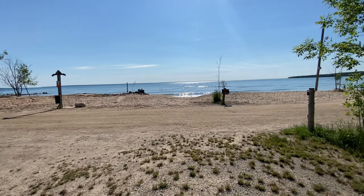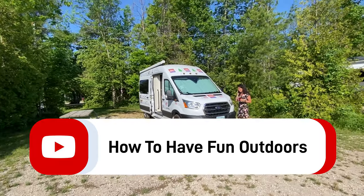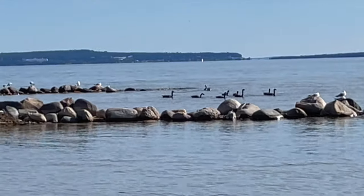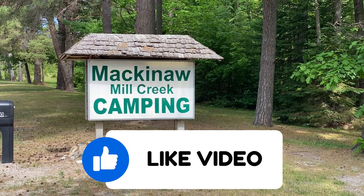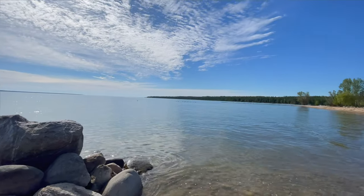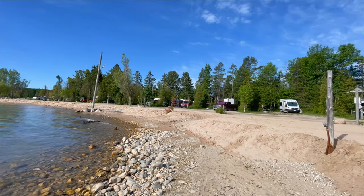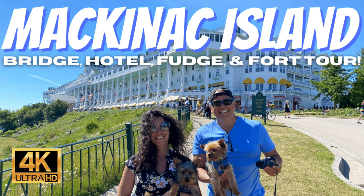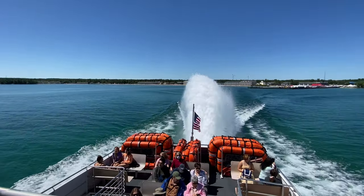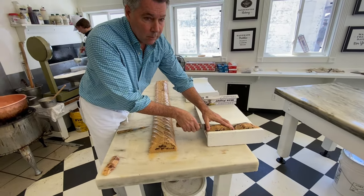Thank you so much for watching How to Have Fun Outdoors. We really appreciate all of you out there supporting the channel and sharing it with your friends. Definitely hit the subscribe button and the like button, and tell everybody about this great place. We hope you enjoyed this video on Mackinac Mill Creek Campground in northern Michigan, just south of Mackinac City. Don't forget to watch our Mackinac Island video — it took almost a week to edit and covers the island, bridge, fudge, and fort. It's a blast to watch!